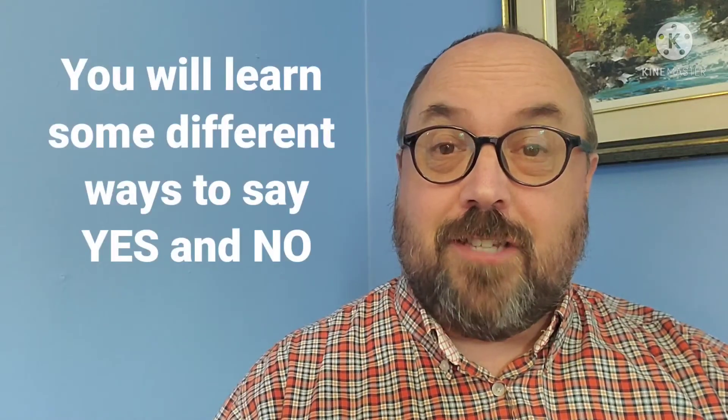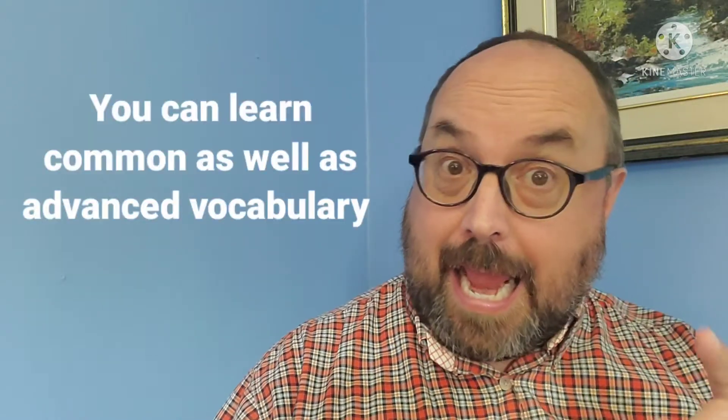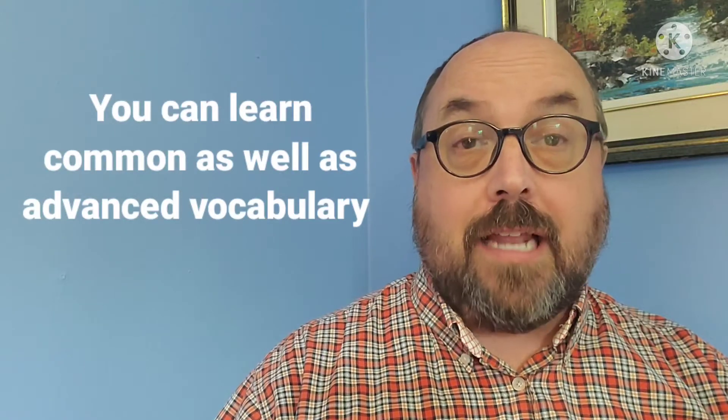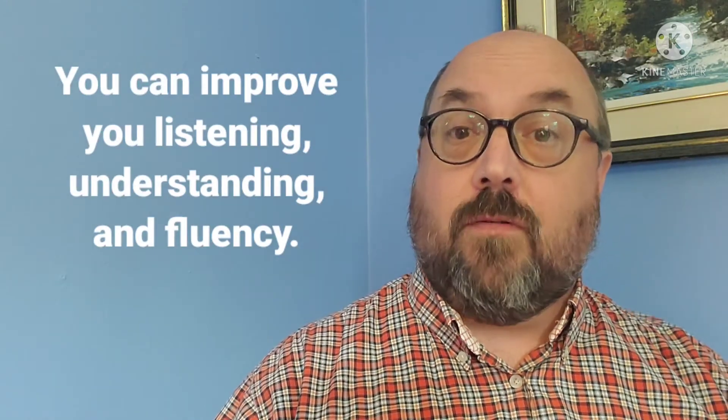Hello and welcome back to my YouTube channel. In today's video I want to teach you some different ways to say yes and no, but I'd like to do it in a fun way. This video will show you some common and advanced ways to do this. Knowing how to say things in different ways can help your listening, your understanding, and it certainly can help your fluency because you can learn how to use them.